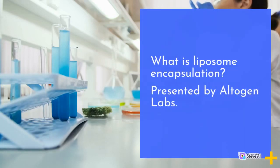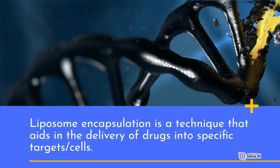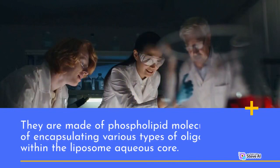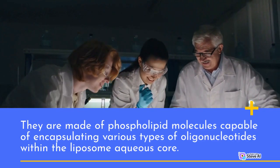What is liposome encapsulation? Liposome encapsulation is a technique that aids in the delivery of drugs into specific targets and cells. They are made of phospholipid molecules capable of encapsulating various types of oligonucleotides within the liposome's aqueous core.